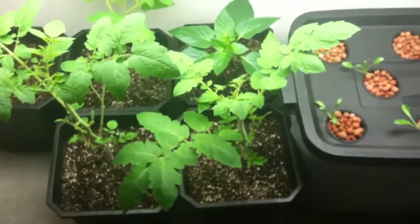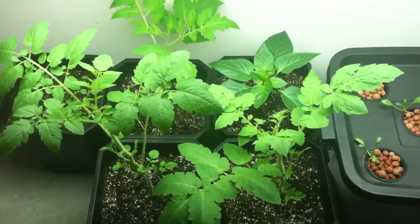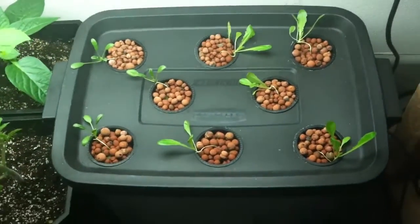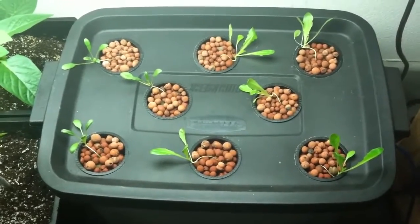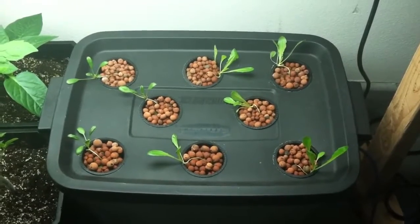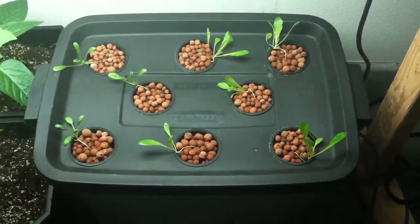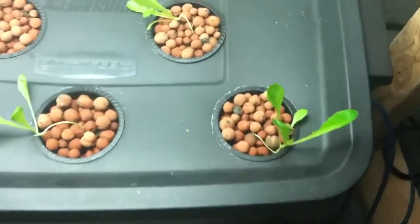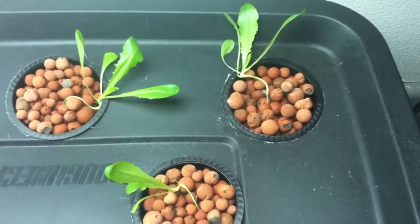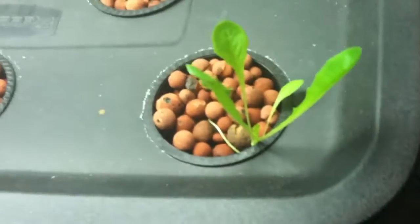So soon, hopefully, I should be getting some tomatoes and peppers starting. And my hydroponic lettuce here is really doing pretty well. It's not grown as fast as the tomatoes over there, but they're growing. It's already starting to look like romaine lettuce, as you can see, and that one especially is really taking off.